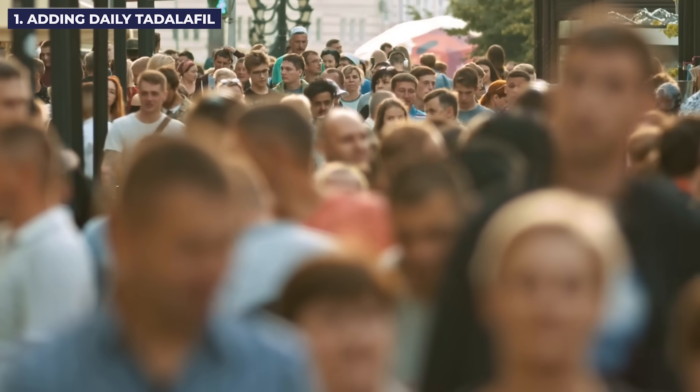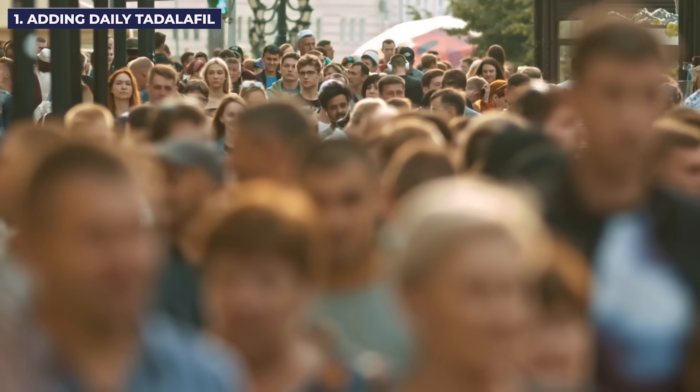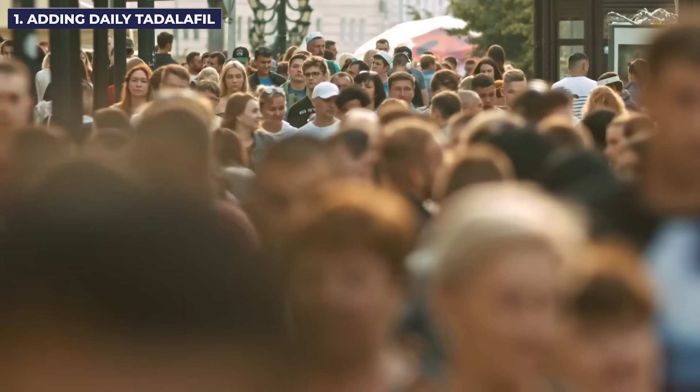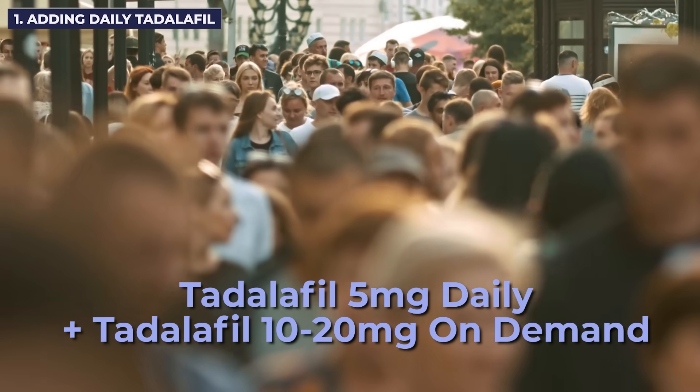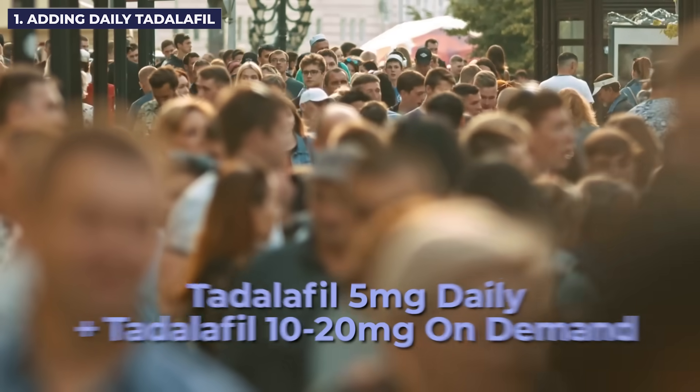Another study looked at men who didn't respond to on-demand medications and treated them with on-demand Tadalafil in addition to a daily dose of Tadalafil — five milligrams daily plus either 10 or 20 milligrams on demand for 12 weeks. What they found was that daily Tadalafil in addition to on-demand Tadalafil increased erectile function significantly compared to just taking Tadalafil as needed.